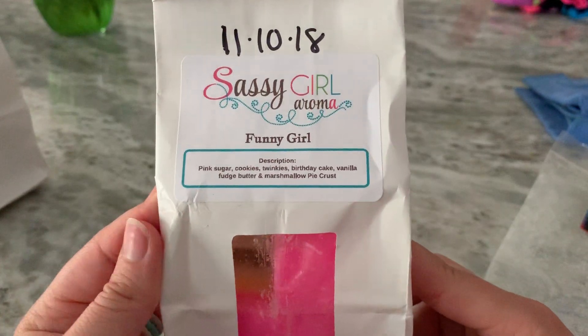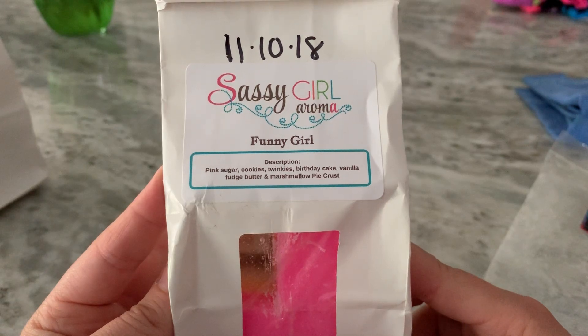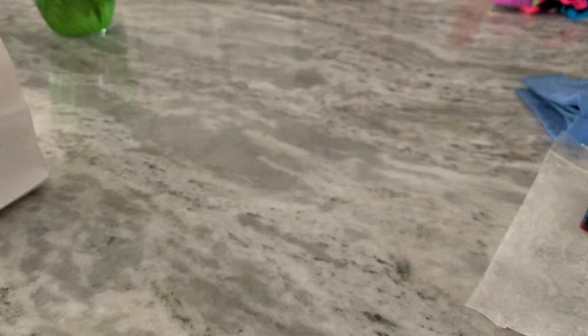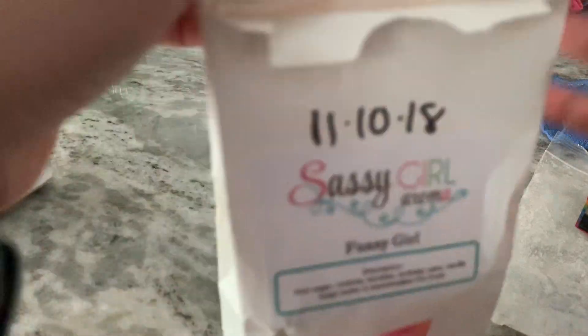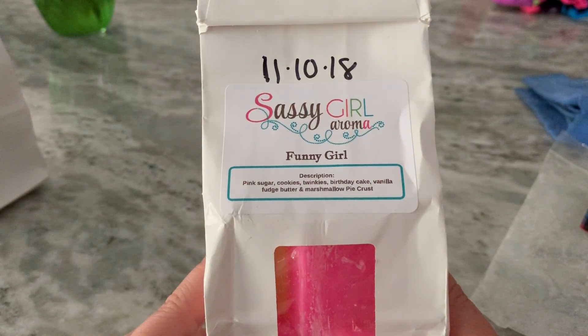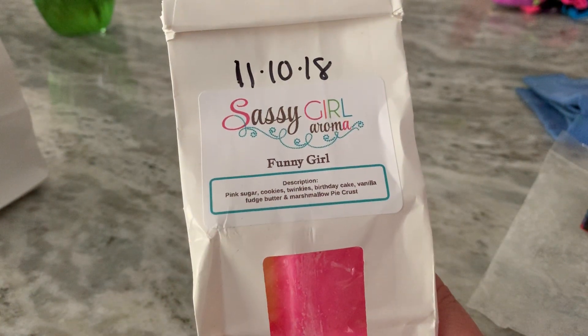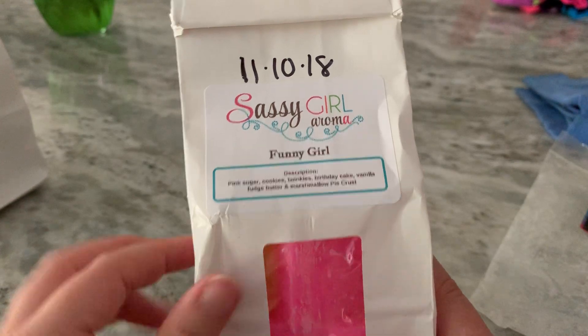Funny Girl has a lot of scent notes — Pink Sugar, Cookies, Twinkies, and so on. Basically this was a really heavy bakery note. I could smell the pie crust, which to me has almost a salty note — you can definitely tell when you have a pie crust blend. Along with the creaminess of all the other scent notes mixed with pink sugar, which is amazing. This performed well.